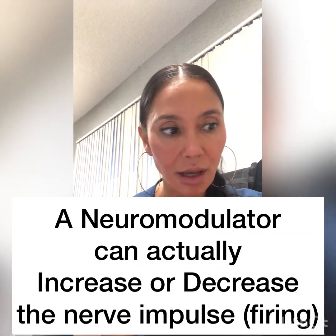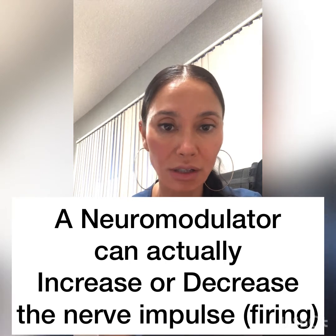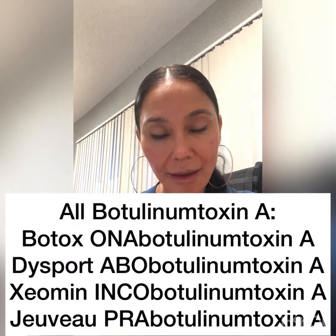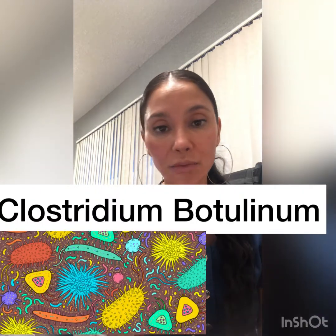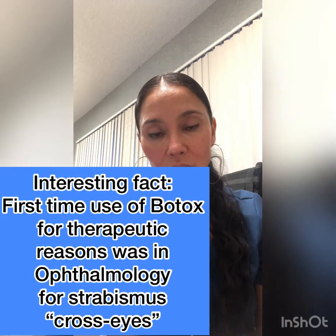So what is a neuromodulator? It's essentially a chemical that will stop the contraction of our muscles — it's modulating that nerve from firing. All of the neuromodulators use the botulinum toxin A, and that is produced by Clostridium botulinum, which is a bacteria. We use that toxin and, in the case of neuromodulators, we inject it into the muscle to cause paralysis.